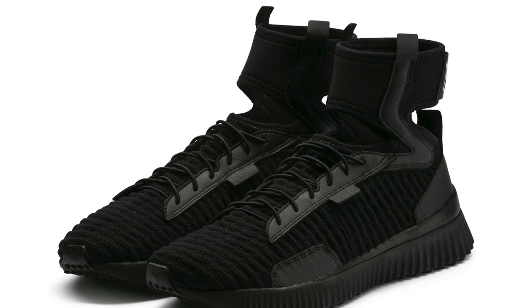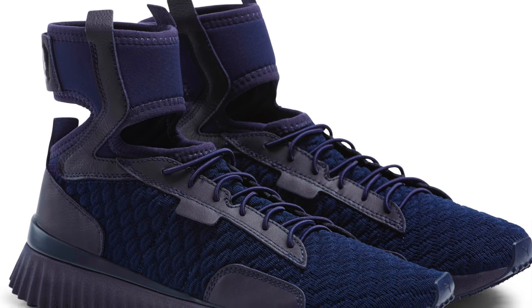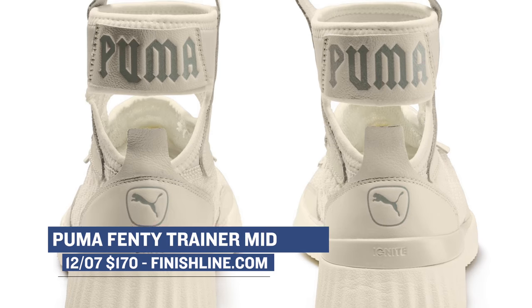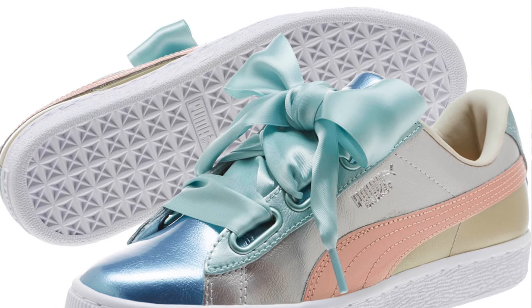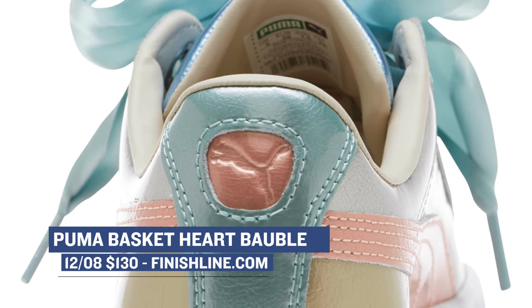If you haven't been paying attention to the sneaker world, you probably wouldn't know that Puma is slowly bubbling up and becoming one of the brands you're going to have to start paying attention to. Today they have a few different silhouettes dropping for the ladies. First is the Puma 50 Trainer Mid dropping in a new colorway, and then there is the Puma 50 Trainer Mid GL dropping in its own set of colorways — both will cost you $170. On a more casual take, the Puma Basket Bobble is dropping today as well. Like the others, these are probably going to go pretty quickly, and those will cost you $130.